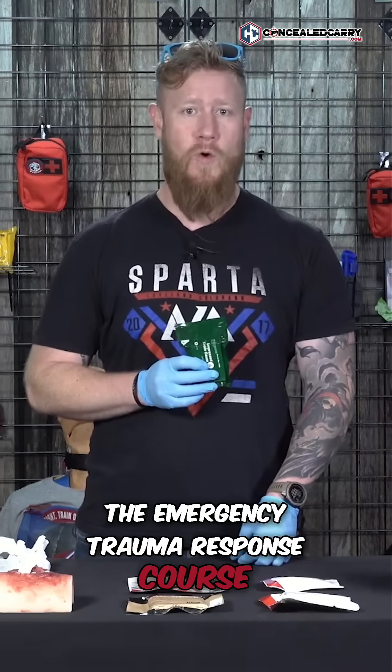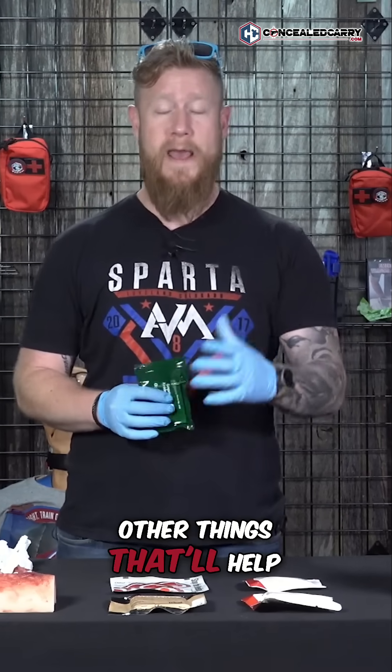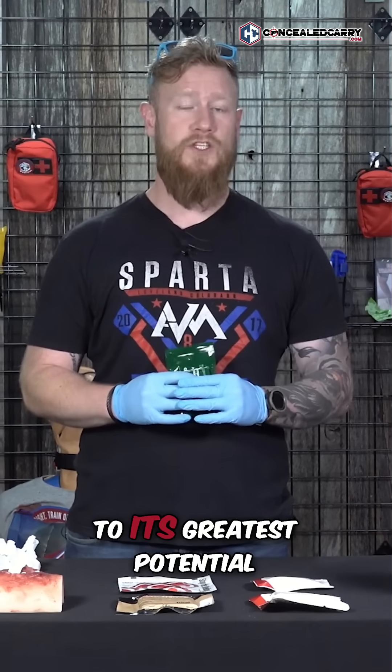We have a class on that on our mountainmanmedical.com website, where we have a free trauma class called the Emergency Trauma Response Course. It'll take you about an hour and 17 minutes, and it'll teach you about wound packing, tourniquet application, chest seals, and a variety of other things that'll help you use that kit to its greatest potential.